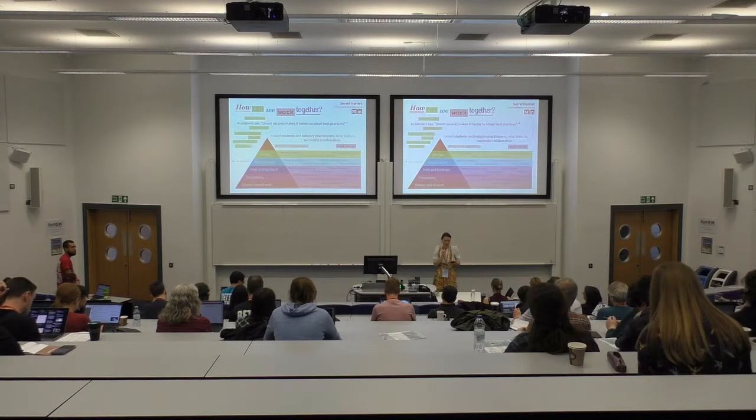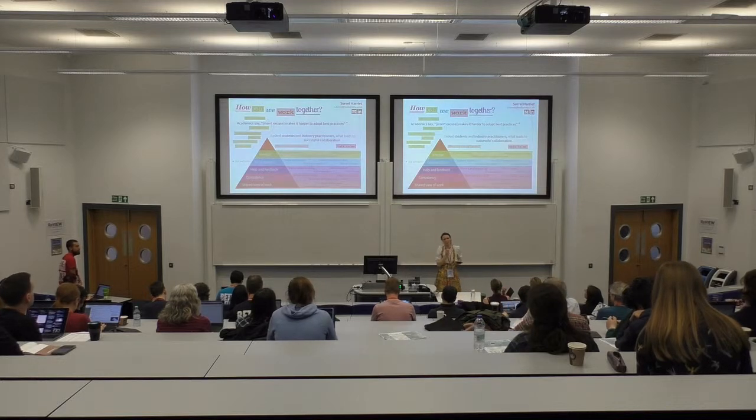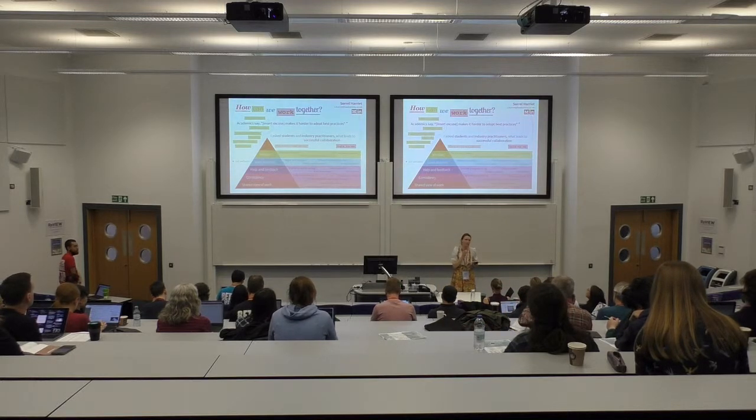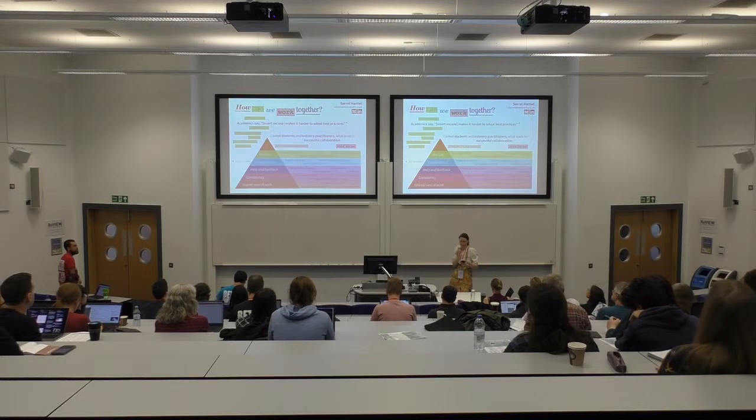That interested me, so I thought I'd go to the industry experts and ask them what they see as being the tenets of successful collaboration. And this is some of what they gave me and I've sort of prettified it a bit.